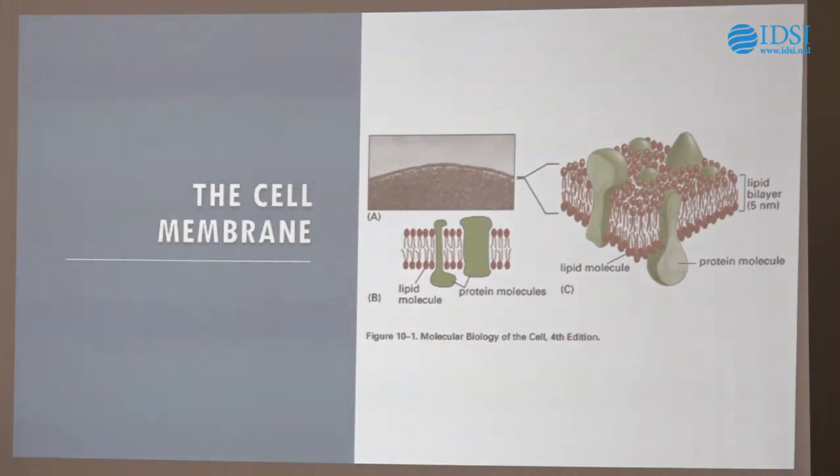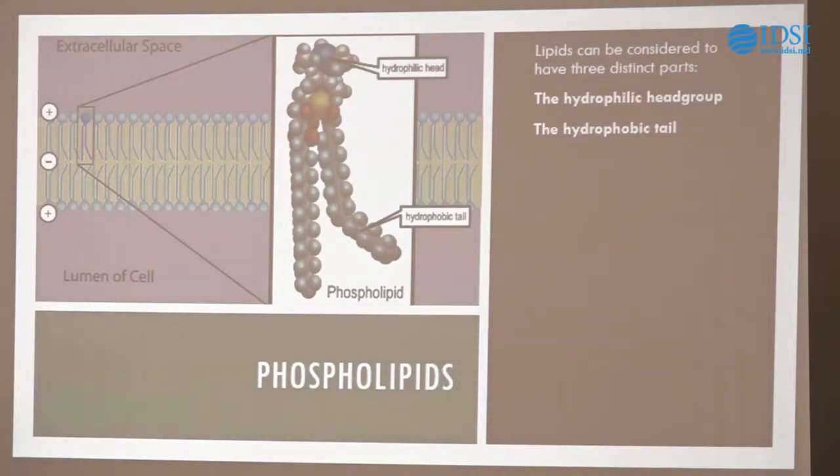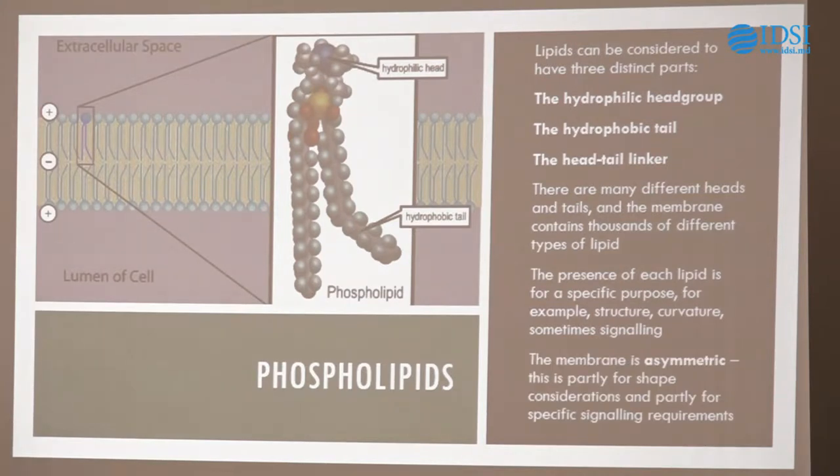We're basically dealing with this 5 nanometre thick layer that keeps everything separate inside the cell. The molecules that make up the cell membrane are called lipids. We're going to deal with a class called phospholipids — they have a phosphate group in them. Here's a lipid sitting in the cell membrane, pointing up towards the aqueous extracellular space, with the hydrophilic head group, hydrophobic tail, and linker region. The interesting thing about lipids is that we have a huge number of different head groups and different tails. By mixing and matching them we can create a very complex material from very simple changes. There are thousands of different combinations.